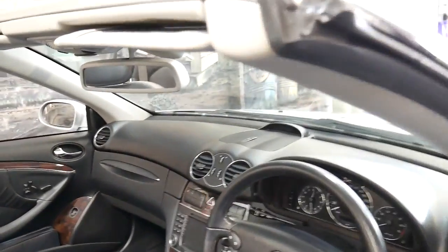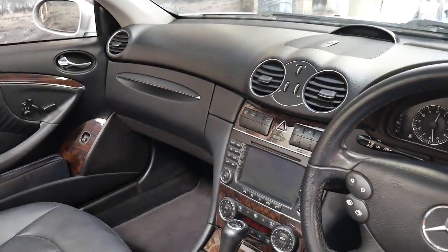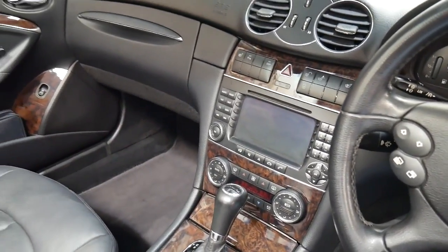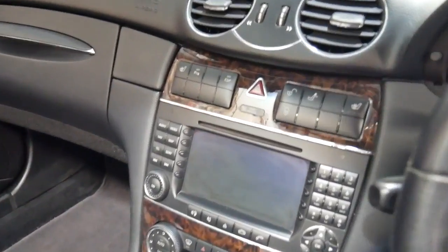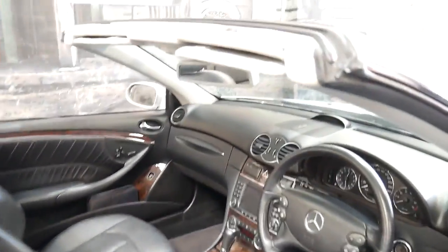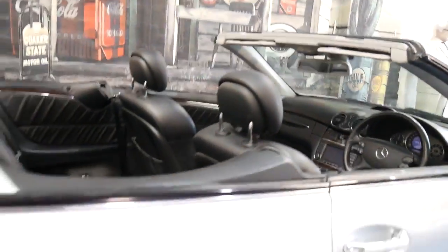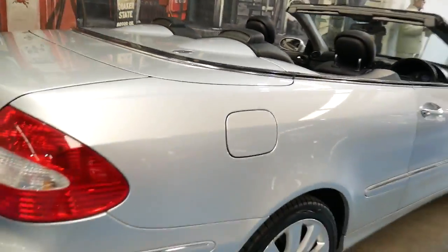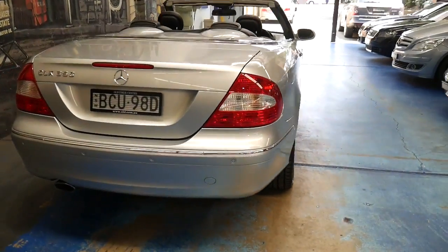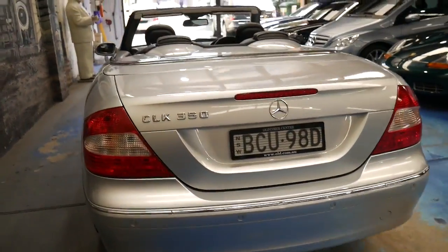There were other updates also seen in the last of the previous model, like a widescreen navigation and updated switches. This car has been optioned with heated seats and drives beautifully. It's iridium silver in colour with black leather interior, a very good colour combination that's easy to keep clean and always looks brilliant.